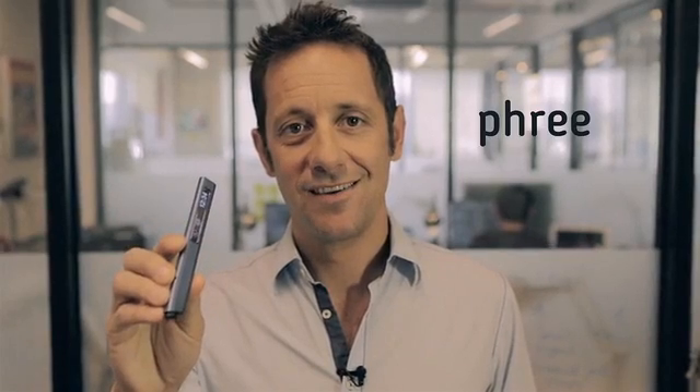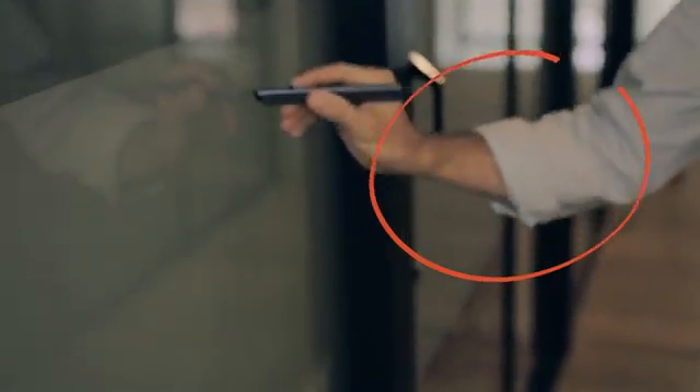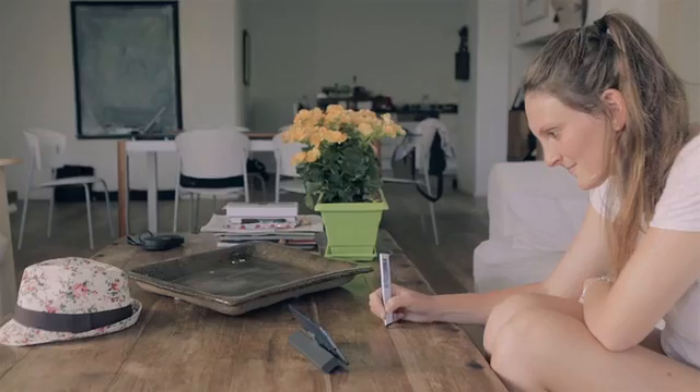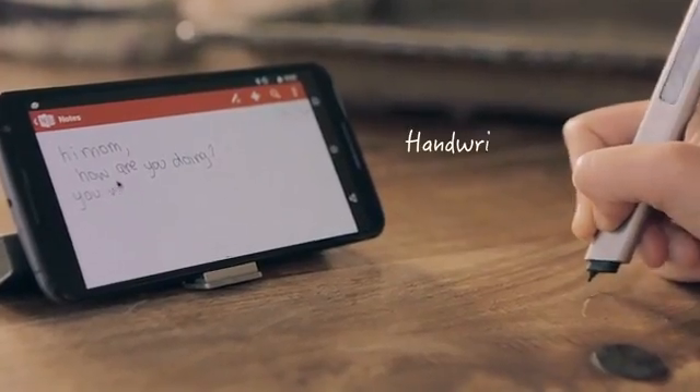This is Free, and it takes you way beyond the screen. With Free, you can write or draw on nearly any surface, and your words or pictures will appear on your screen instantly. Free brings us back to a more direct interaction with the world around us, in part by freeing us to use one of our most personal skills.